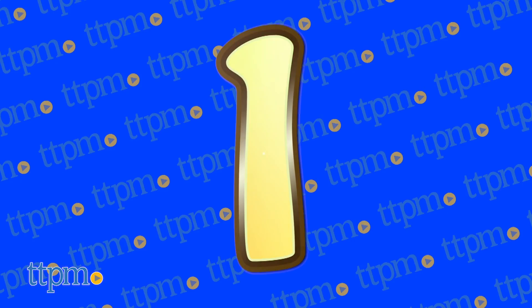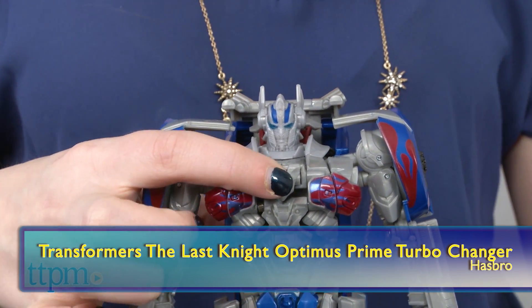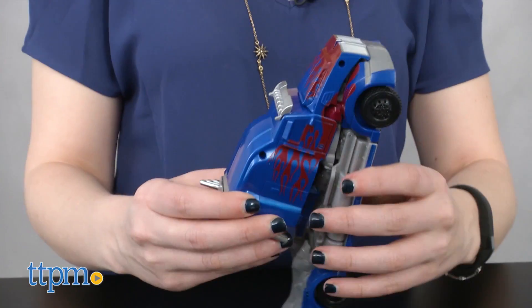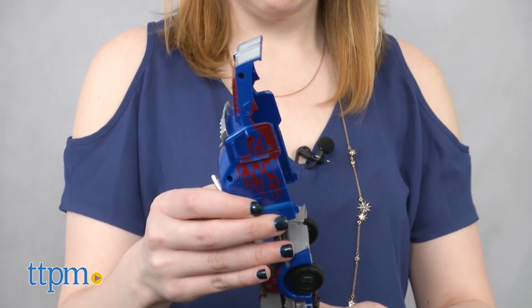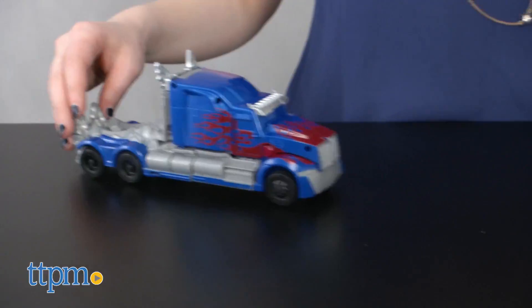And the number 1 spot goes to Transformers again! Hasbro's The Last Knight Optimus Prime Turbo Changer has a two-step transformation with added knight armor. Is Optimus Prime The Last Knight? You'll have to see the movie to find out. And you'll have to visit ttpm.com to see full reviews of all of these toys.